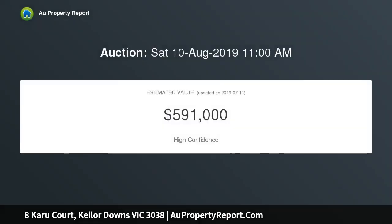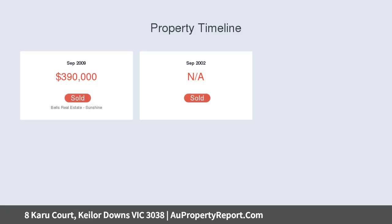Spacious living room upon entry, flowing into a bright open kitchen overlooking the meals area with access to a gorgeous undercover entertainment area, with views of the great sized backyard.